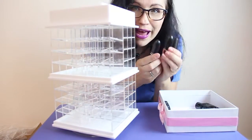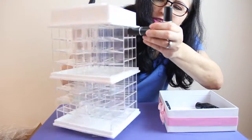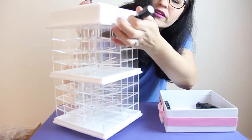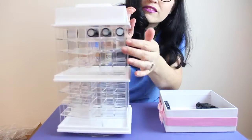I have some MAC lipsticks — you guys know what these look like — so you can just see how they come in, like this, so you can see them.